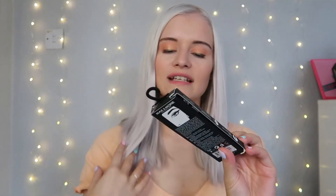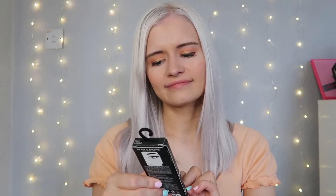I grabbed the W7 palette quickly because I think it'll be snapped up fast. Next I picked up the Max and More highlighting concealer in shade 01 Light Beige — it was only 99p, though I'm not sure it'll match my skin tone. Then I got the Max and More lipstick bundle with a raspberry shade — like a bright red — and a cranberry shade which is a darker purple. These were also 99p.